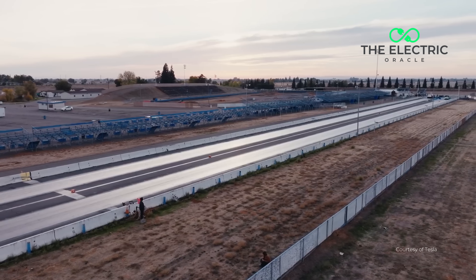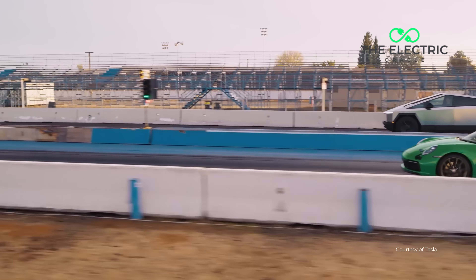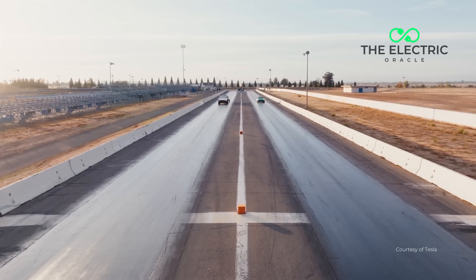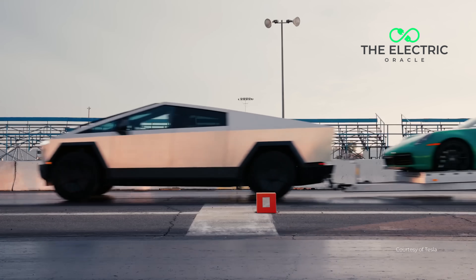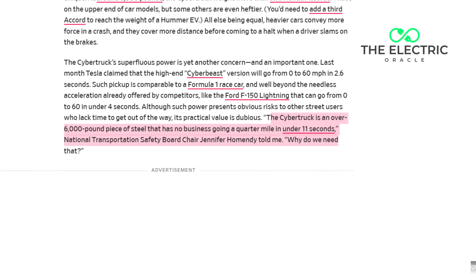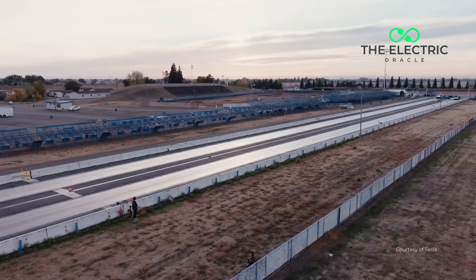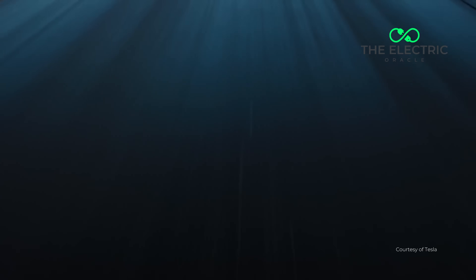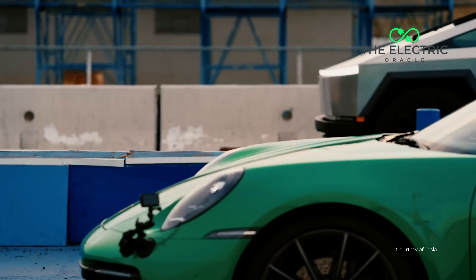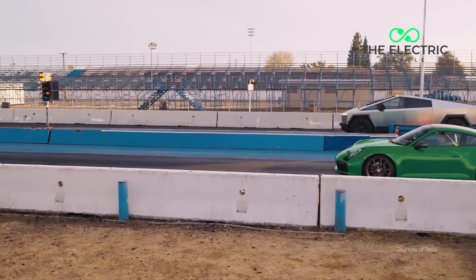When you combine that mass with instant torque, the Cybertruck can hit 60 miles per hour in 2.6 seconds — supercar territory in something that weighs more than two Honda Civics. NTSB chair Jennifer Homendy said: "The Cybertruck is an over 6,000-pound piece of steel that has no business going a quarter of a mile under 11 seconds." The average UK road lane is 3 metres wide, and the Cybertruck is 2.2 metres wide — leaving just 40 centimetres of clearance in total.